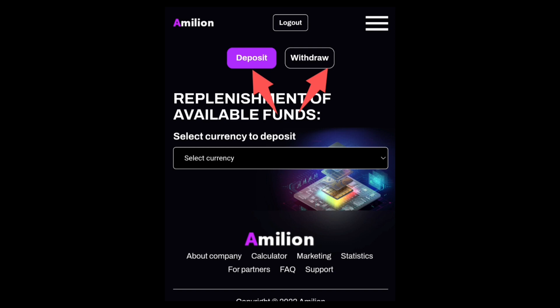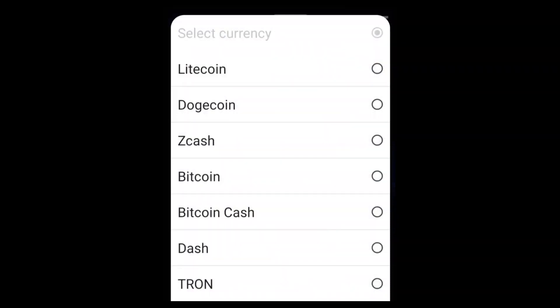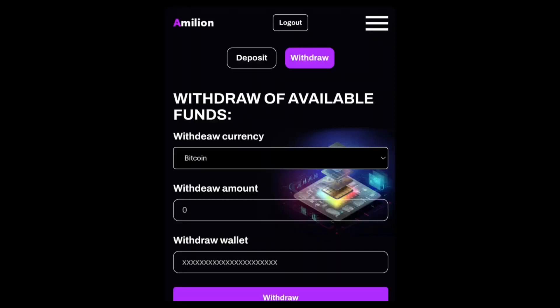Go ahead and click on Withdraw. Once you click on Withdraw, you can see your balance. All you need to do is input the currency you want to withdraw by dropping down the menu bar, selecting the coin — in this case Bitcoin — then enter the amount you want to withdraw, paste your wallet address, and click Withdraw.